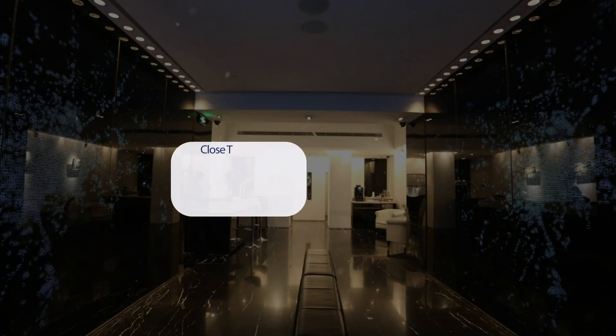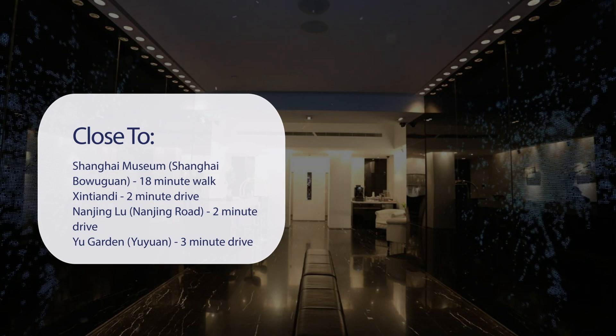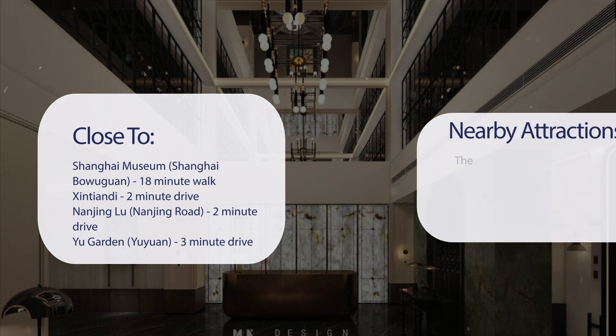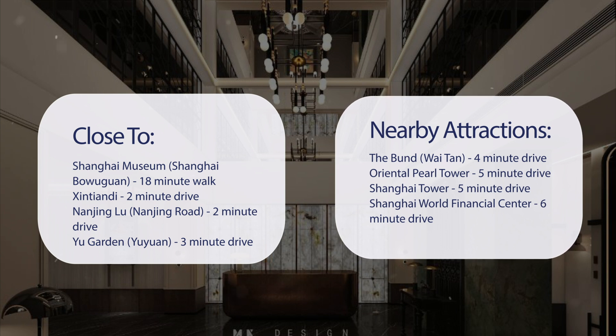It has a pretty good location. It's pretty close to Shanghai Museum (18-minute walk), Xintiandi (2-minute drive), Nanjing Road (2-minute drive), Yu Garden (3-minute drive), and also close to attractions like the Bund (4-minute drive), Oriental Pearl Tower (5-minute drive), Shanghai Tower (5-minute drive), and Shanghai World Financial Center (6-minute drive).